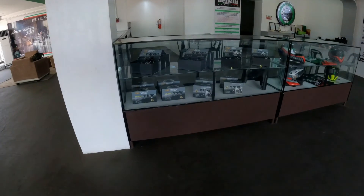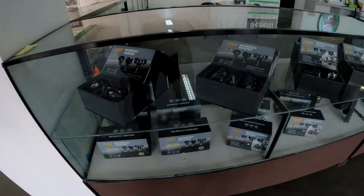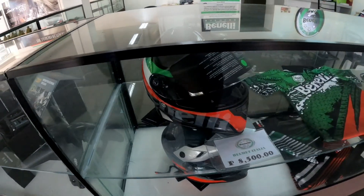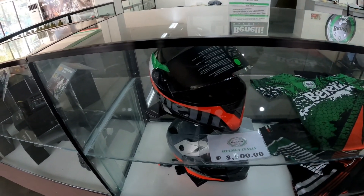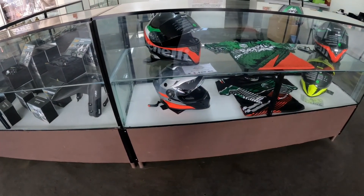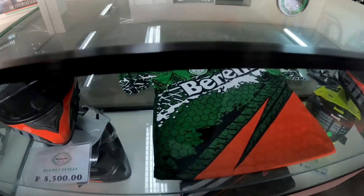Dito sa kabila naman yung mga TDD LED lights nila — yung floodlight, foglight. Okay na okay sa mga touring sports na bike. And then dito yung mga helmets at sublimation shirts ng Benelli. So nakaterno na — shirts, motor, tapos helmet. Suwabing-suwabi, tingnan mga lods!